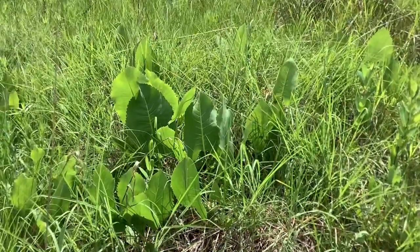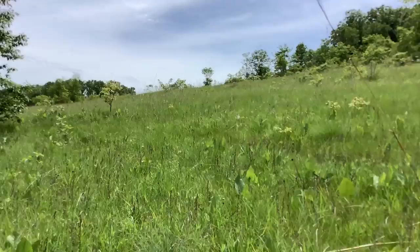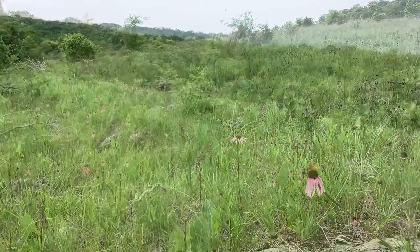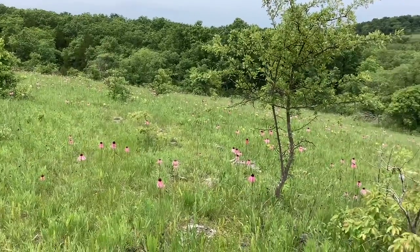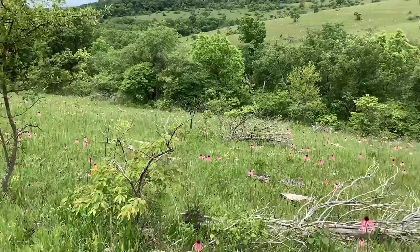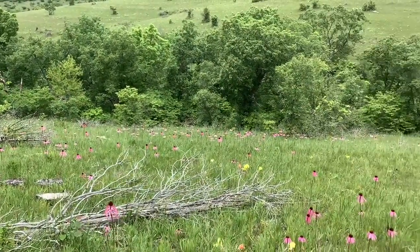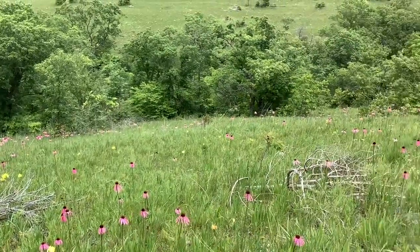Some research suggests that these hairs regulate the amounts of solar radiation from hitting the photosynthetic cells inside the plant tissue, essentially shading their foliage in these intense sunny conditions. Other scientists suggest that these hairs may also slow water loss in some plants and deter animals from eating or damaging them as well. A plant would have a hard time recovering from the loss of a substantial amount of above-ground mass in such a harsh environment.